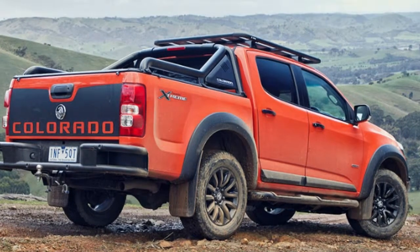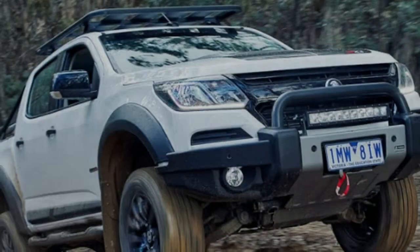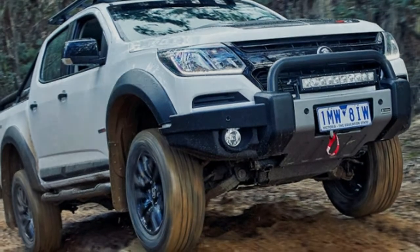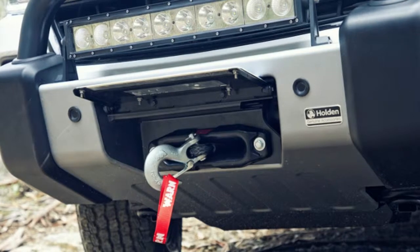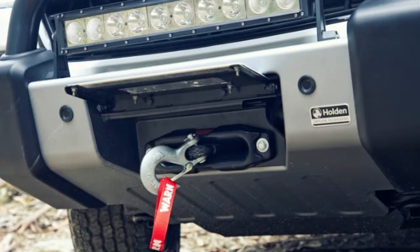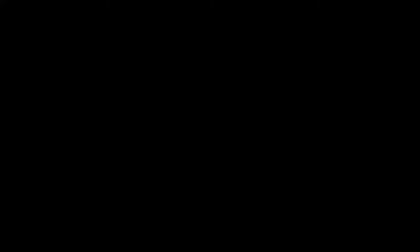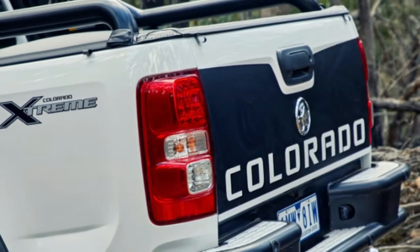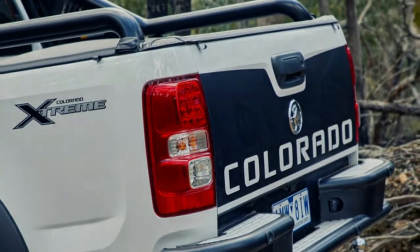The front bumper features a big skid plate and an LED light bar. It's a great-looking package and we could see it being popular here, or at least some of the parts. Odds are we won't get it in America — but don't feel too bad, as we do still get the Colorado ZR2 with its stunning Multimatic shocks and front and rear diff locks, which Australia doesn't.